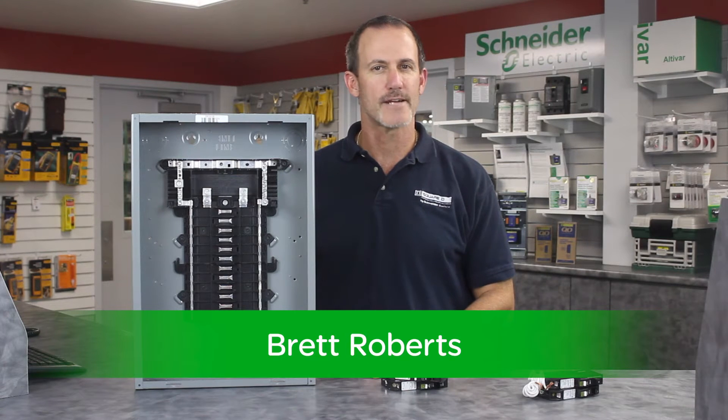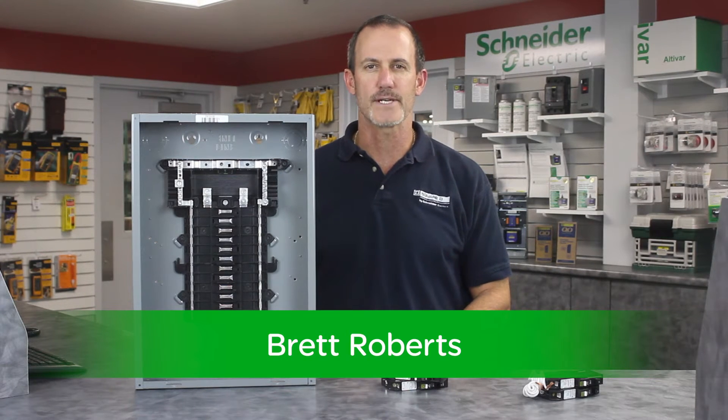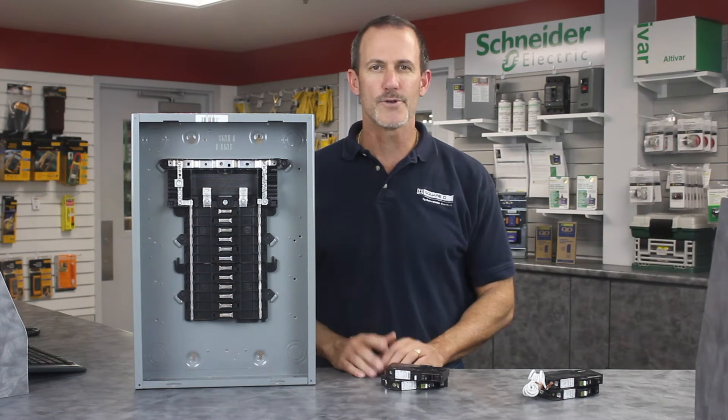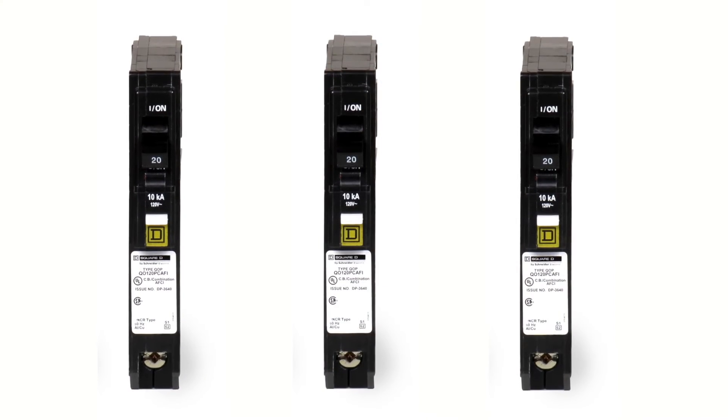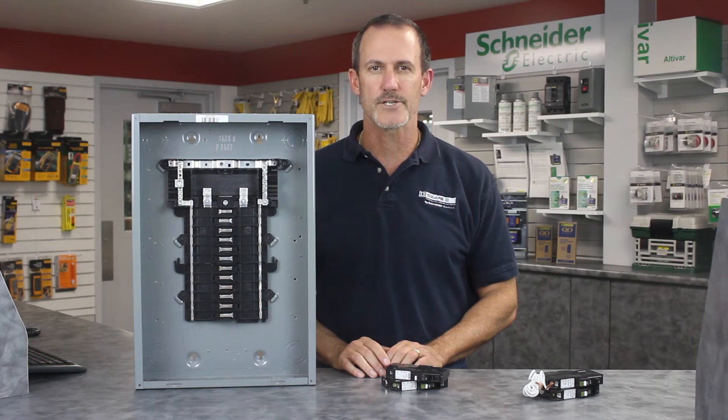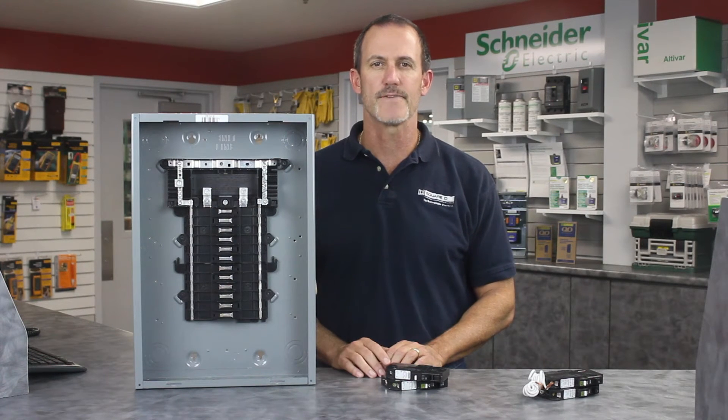Hello, my name is Brett Roberts, Channel Sales Manager for Schneider Electric. Every year, home electrical fires injure or take the lives of people and destroy property. You know the benefits of installing Square D combination arc-fault circuit breakers, or CAFI breakers, providing arc-fault protection in homes, reducing the chance of electrical fire, and saving lives.